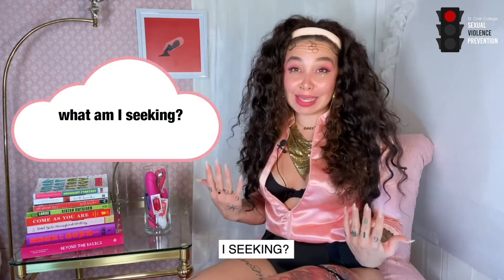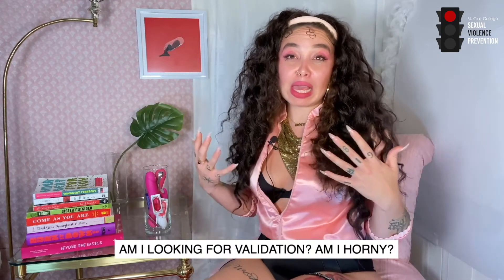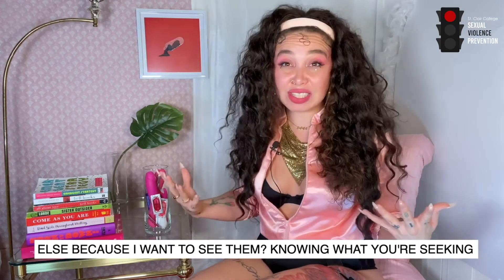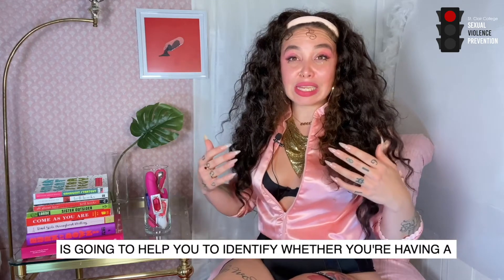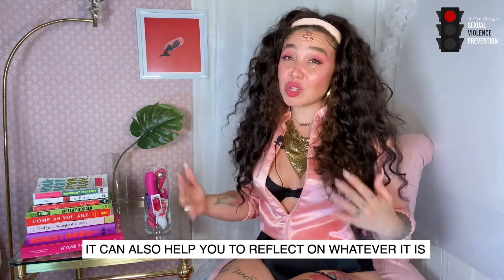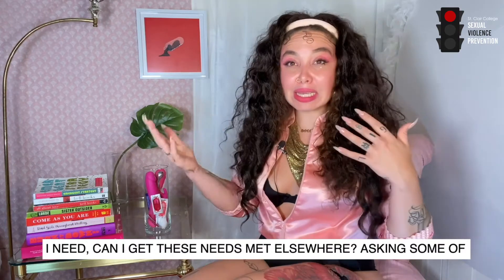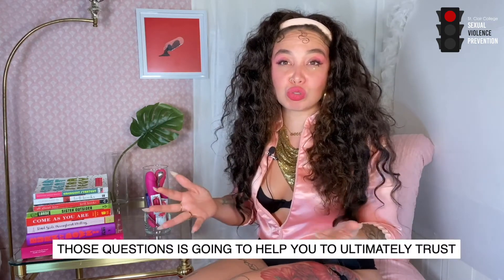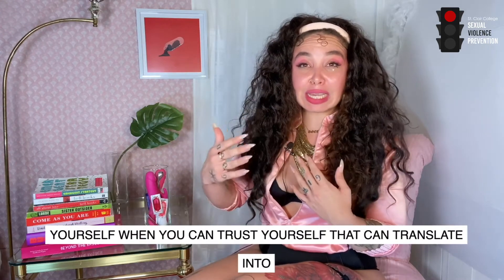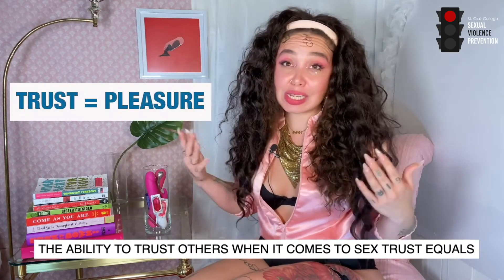Another useful question to ask yourself is: what am I seeking? What am I looking for by participating in this? Am I looking for validation? Am I horny? Am I trying to get off? Am I trying to get pics from somebody because I want to see them? Knowing what you're seeking helps you identify whether you're having a fulfilling experience, and it can also help you reflect on whether those needs can be met elsewhere. Asking those questions will ultimately help you trust yourself, and that can translate into the ability to trust others. When it comes to sex, trust equals pleasure.